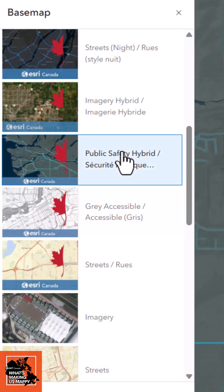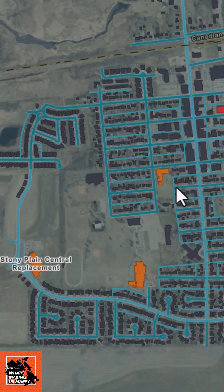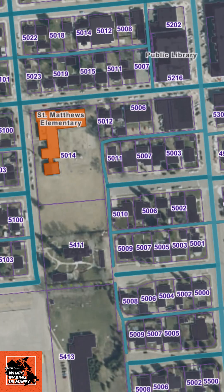The Public Safety Basemap style is built using authoritative Canadian data that combines the clarity of vector data and imagery integration. By integrating everything into a single basemap, users can navigate across all scales and avoid switching basemaps or losing context for decision-making where every second counts.